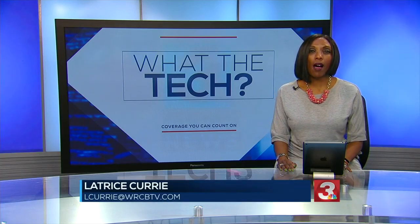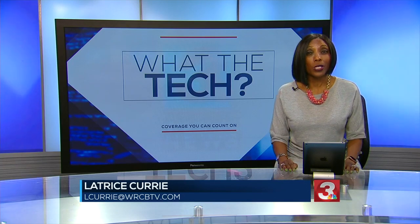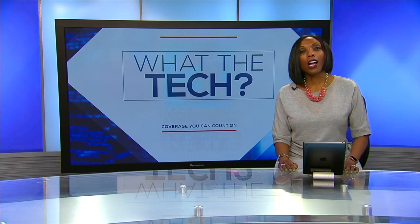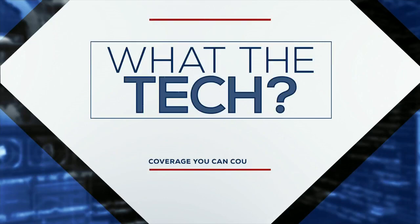Home assistants like the Amazon Alexa and Google Home Hub are popular gift ideas again this Christmas. If you're planning to give or get one this year, you may have trouble deciding which one to buy. Our consumer technology reporter, Jamie Tucker, has more on the differences to help you decide.